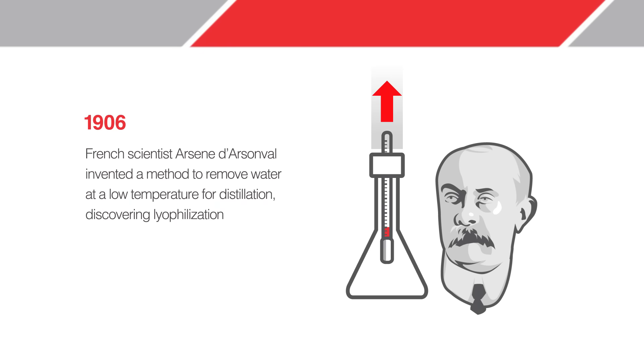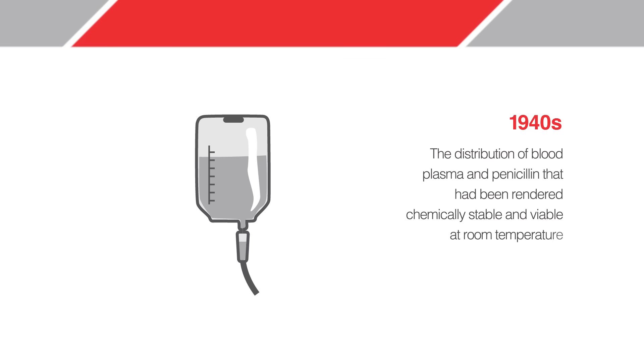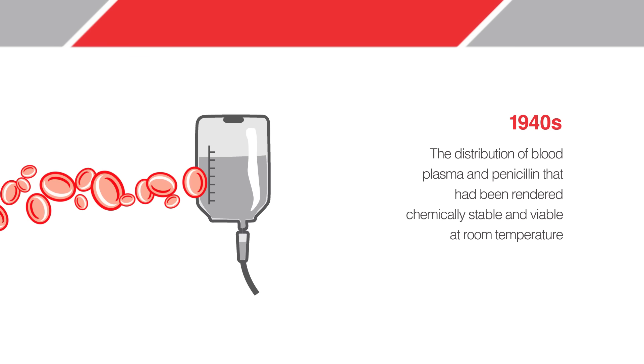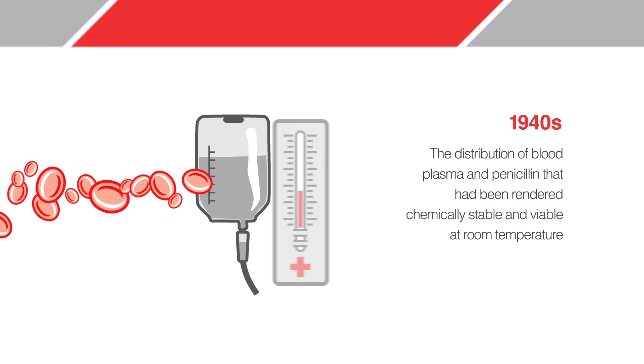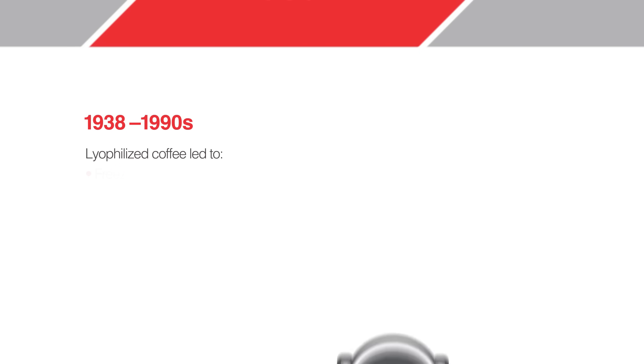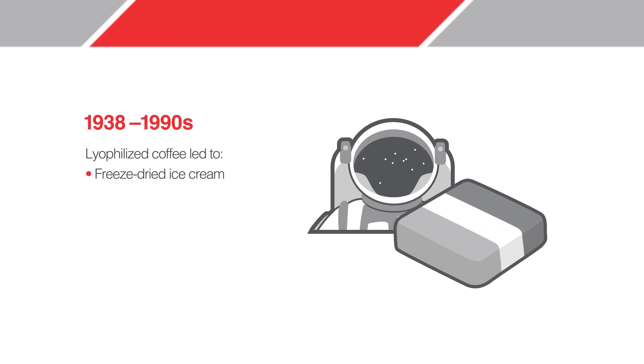D'Arsonval's work essentially formally discovered lyophilization. The first commercial application occurred during World War II, in which blood plasma and penicillin that had been rendered chemically stable and viable at room temperature were distributed. In the same period, the first production of lyophilized coffee led to further food product development.